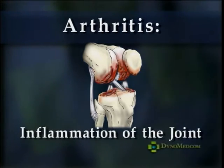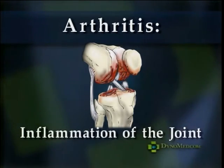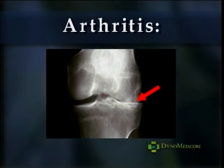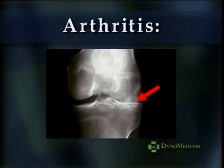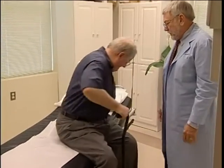the joint. This term is actually used to describe a group of distinct diseases primarily affecting the joints of the body. Symptoms include pain, swelling, and stiffness of the joints and surrounding areas. Generally, the effects of arthritis are chronic, meaning that they will last for a long time, perhaps for a lifetime.